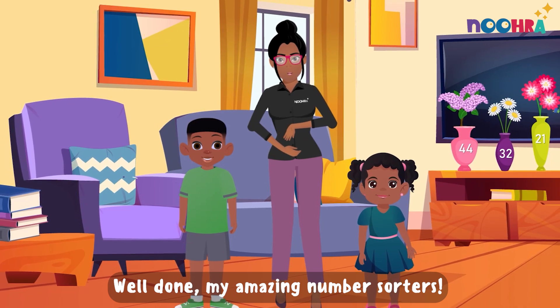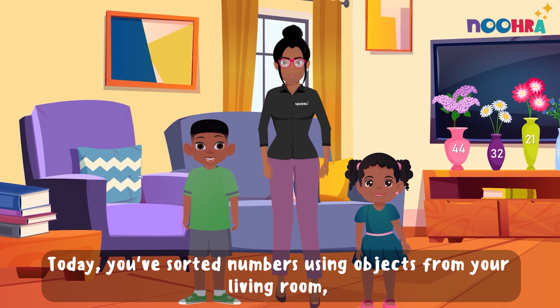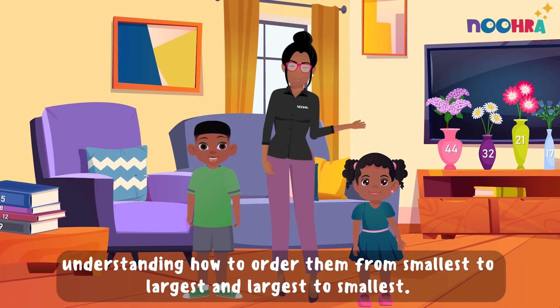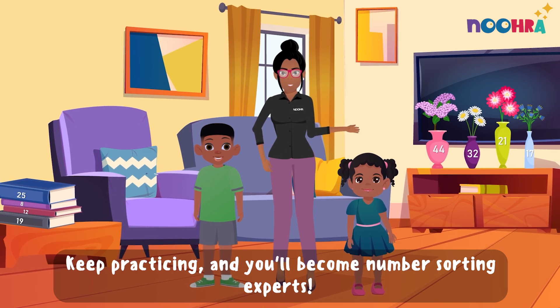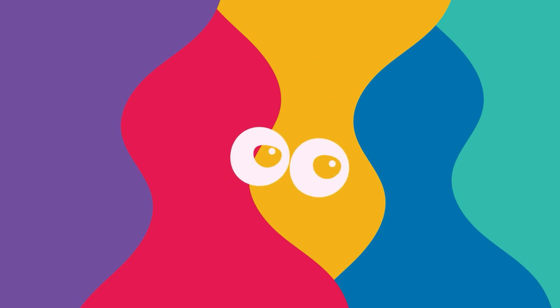Well done, my amazing number sorters. Today you've sorted numbers using objects from your living room, understanding how to order them from smallest to largest and largest to smallest. Keep practicing and you'll become number sorting experts. Thank you.